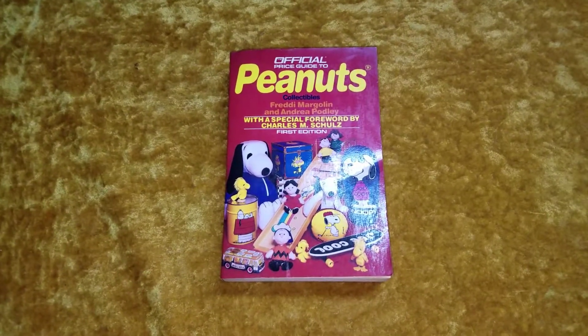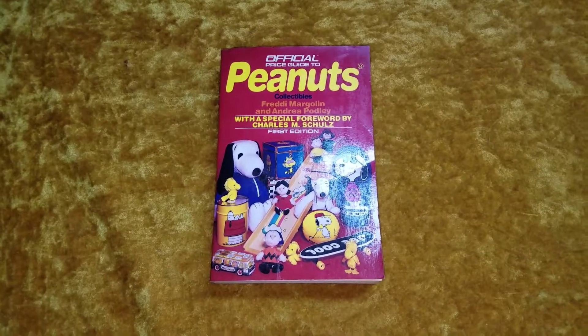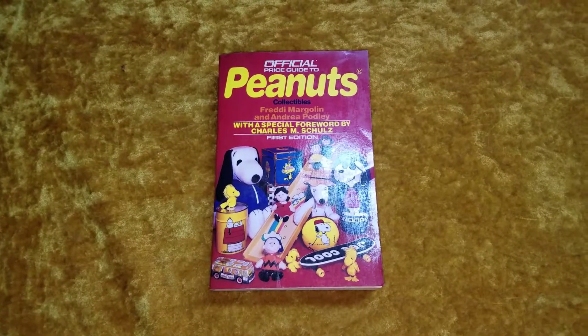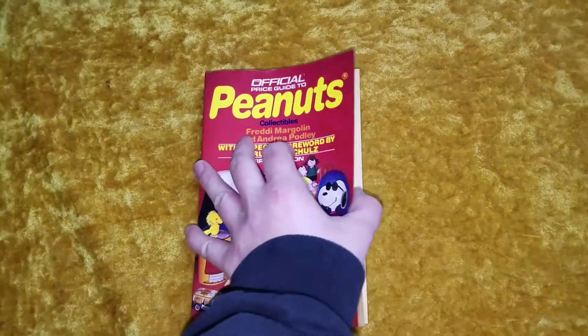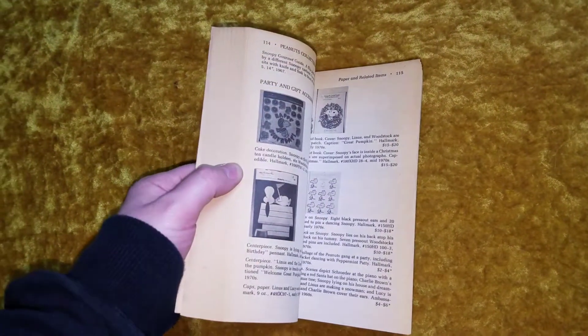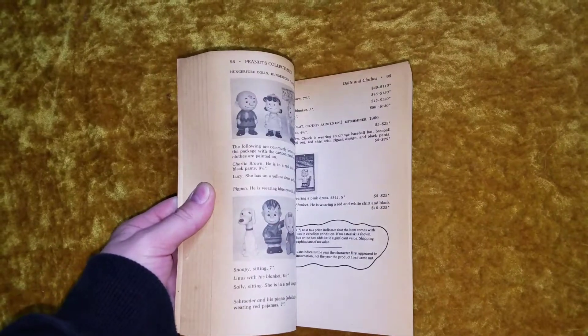This is the first edition, and I really don't think they made a second edition. This came out in 1990, and as such, as a price guide, it's kind of irrelevant now. But again, this is a great book for referencing, especially if you're a collector and you're looking for a certain piece.